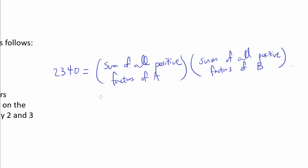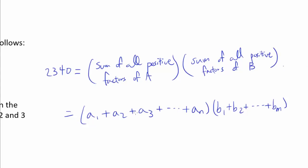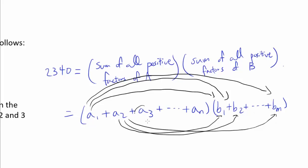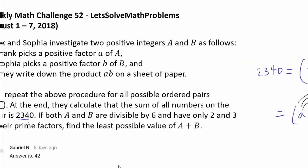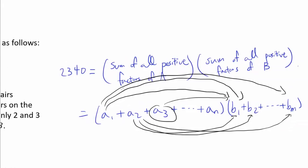Why is 2340 equal to this? Well, let's say the positive factors of A are A₁, A₂, A₃, all the way to Aₙ, and the sum of all positive factors of B is B₁ plus B₂ all the way to Bₘ. When we multiply these two expressions, we get A₁B₁ + A₁B₂ + ... + A₁Bₘ, then A₂B₁, A₂B₂, ... A₂Bₘ, then A₃B₁, A₃B₂, and so on. So we are multiplying every positive factor of A with every positive factor of B and summing them up — meaning multiplying these two expressions gives us 2340.